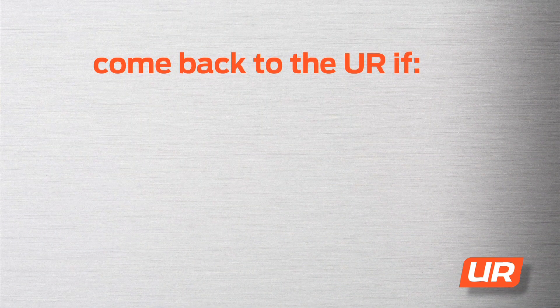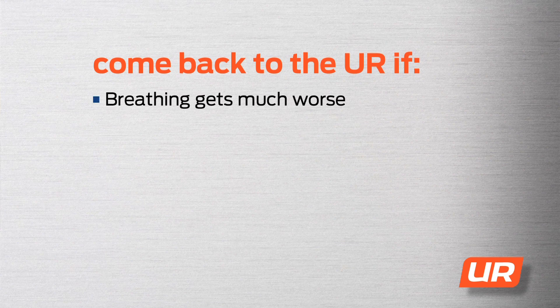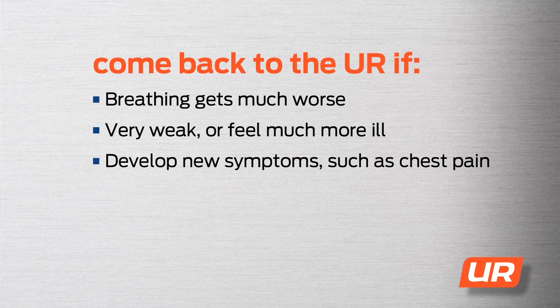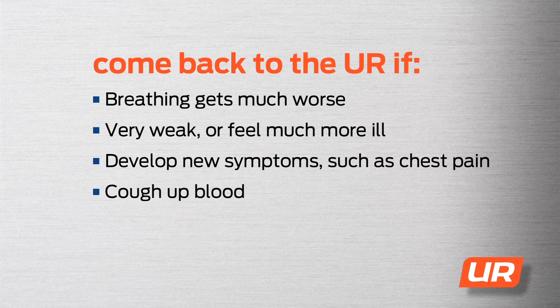Your health is our top concern. Don't hesitate to come visit us again if you notice any of the following symptoms: your breathing gets much worse, you're very weak or feel much more ill, you develop new symptoms such as chest pain, you cough up blood, or if you're vomiting enough that you can't keep fluids or your medicine down. If your Urgency Room physician told you to follow up at your clinic with your regular doctor, be sure to call right away and go to your appointment.